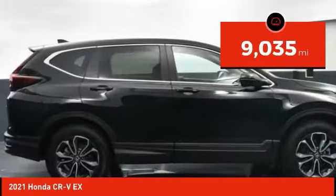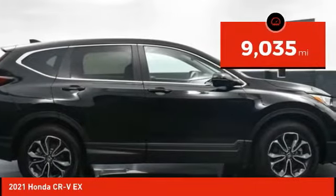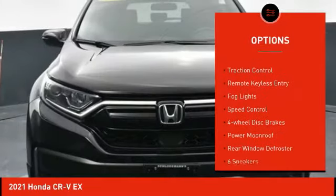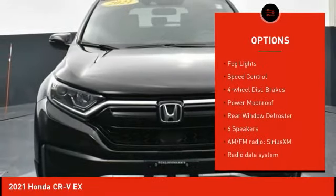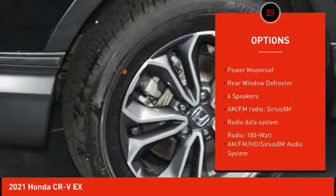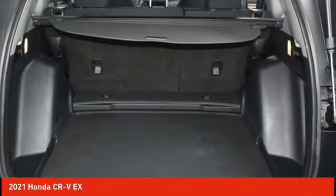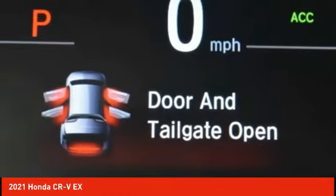This vehicle has less than 10,000 miles. Here are some of this vehicle's great options: electronic stability control, alloy wheels, brake assist, traction control, remote keyless entry, fog lights, speed control, four-wheel disc brakes, power moonroof, and rear window defroster.